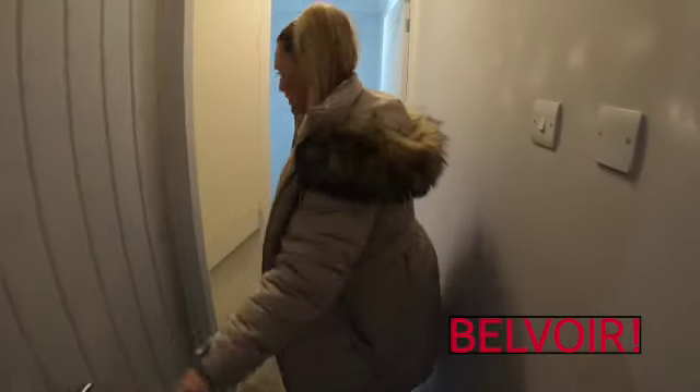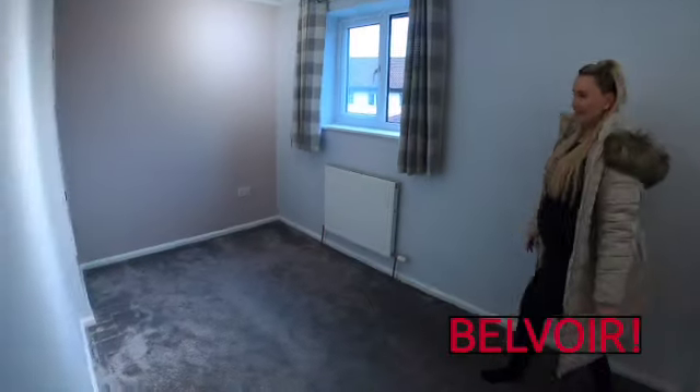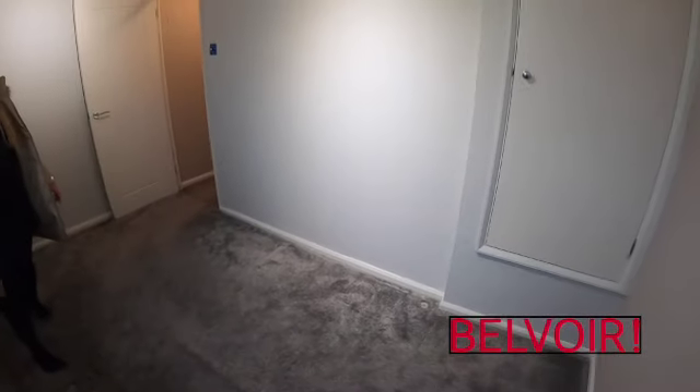And finally we've got the second bedroom, which I'd say is a good size single. You could potentially fit a double bed, but you wouldn't get much else in here. Another storage cupboard and nice light and airy.